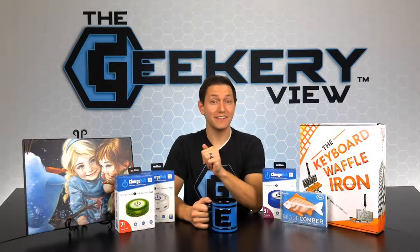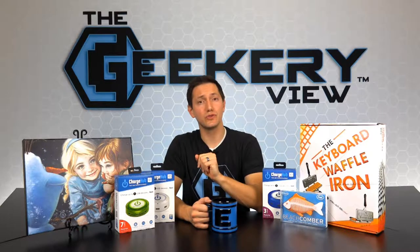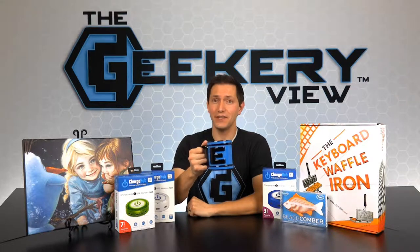I'm Bill Rogers, and you are watching The Geeker Review, where we show off the best geek products and then give them away on social media. Each week, we'll be showcasing all sorts of geek products from a variety of geek companies.